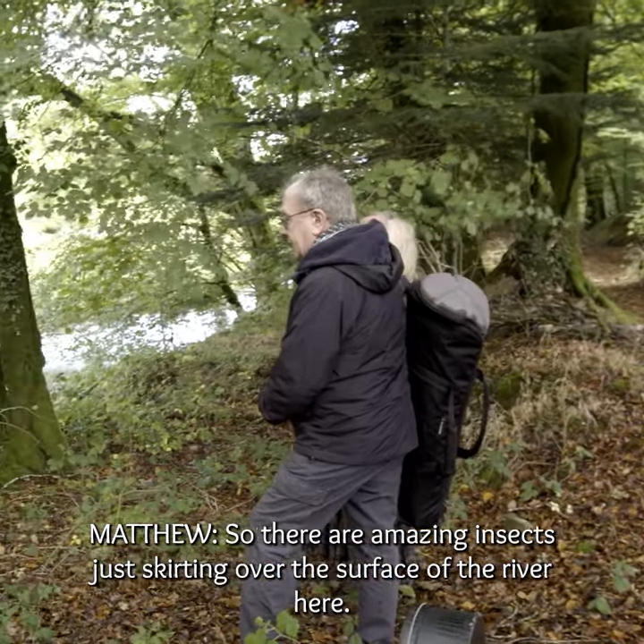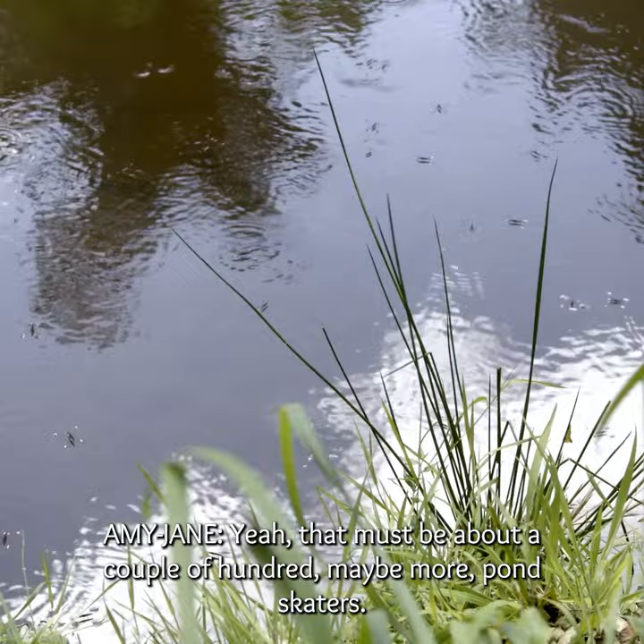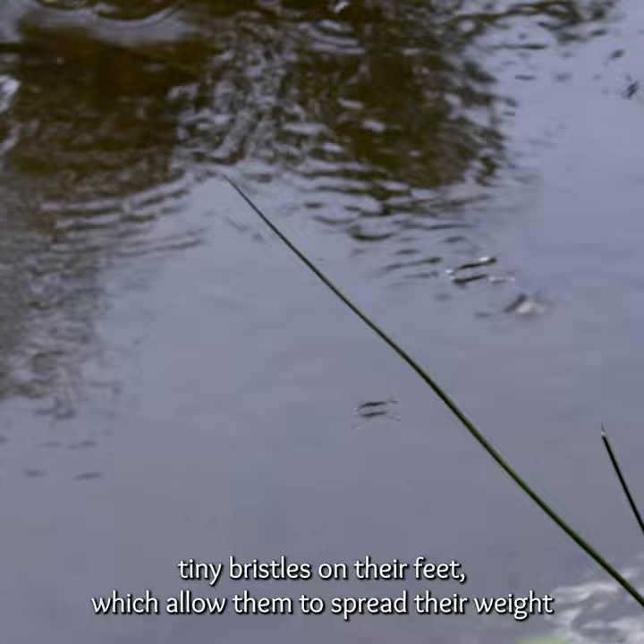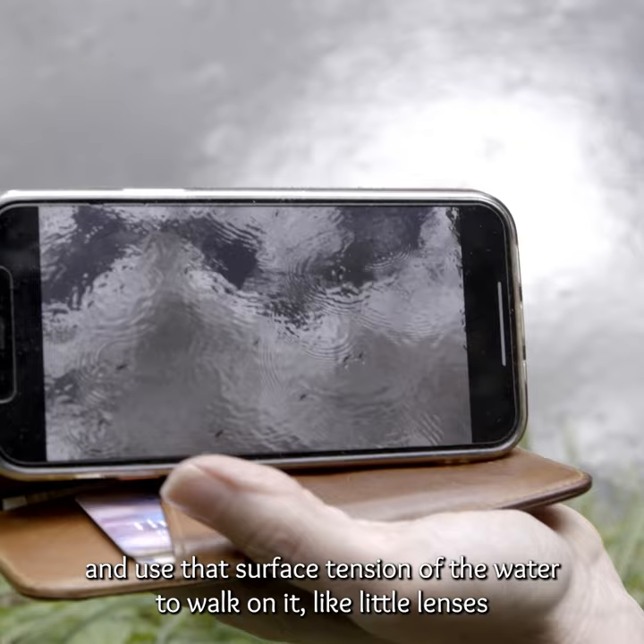There are amazing insects just skirting over the surface of the river here. Yeah, there must be about a couple of hundred, maybe more, pond skaters, and it's lovely looking down at them. You can see the ripples, the ever-increasing circles that they're creating. They have tiny, tiny bristles on their feet which allow them to spread their weight and use that surface tension of the water to walk on it, like little lenses that spread the light. It's those kind of details that I've become completely bewitched by and obsessed by.